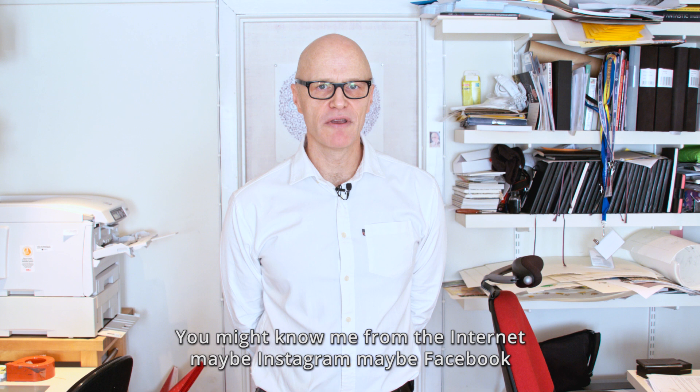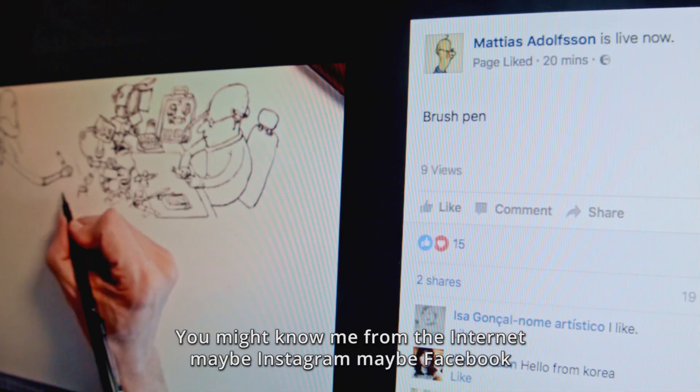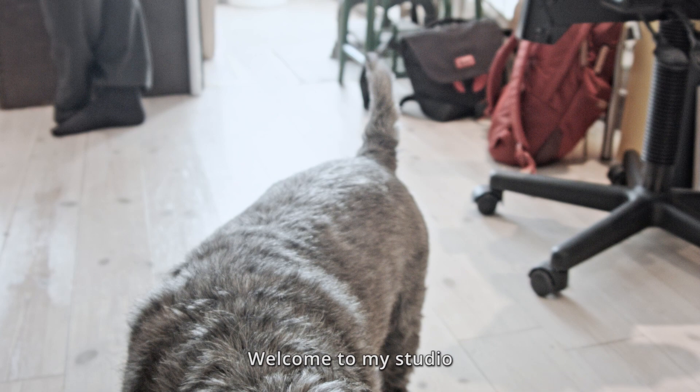Hello, my name is Mattias Adolfsson. You might know me from the internet, maybe Instagram, maybe Facebook. Welcome to my studio.